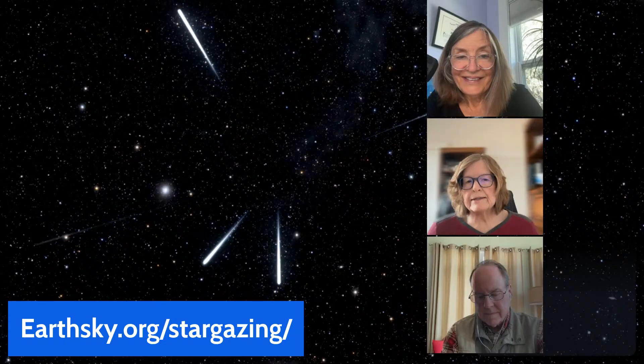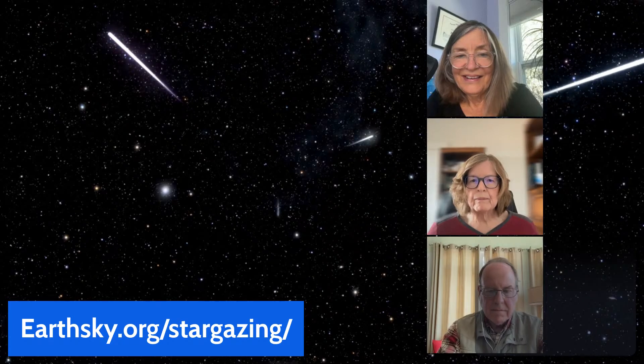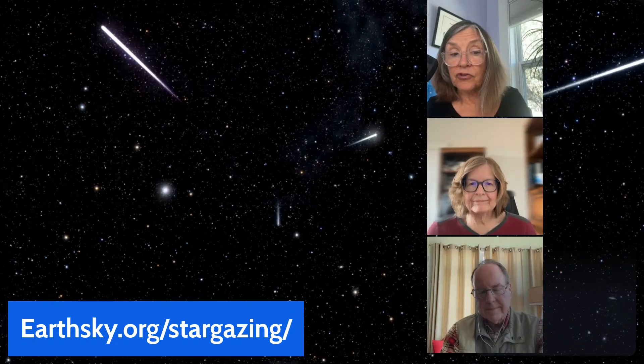The Leonids are bright, swift, often colorful, and many leave trains — a dusty trail visible after the meteor zips by. Check earthsky.org stargazing spots to find a dark-sky location near you. It's a crowdsourced page where people share their favorite places to watch meteors, and the link is also in the post description.